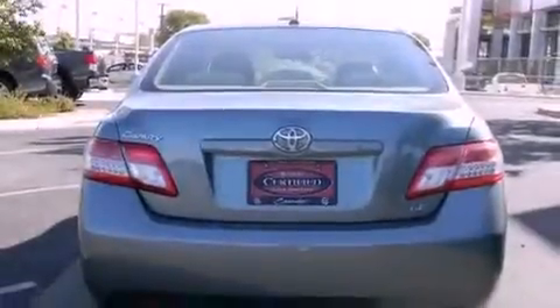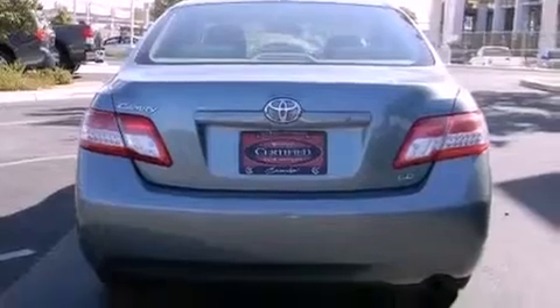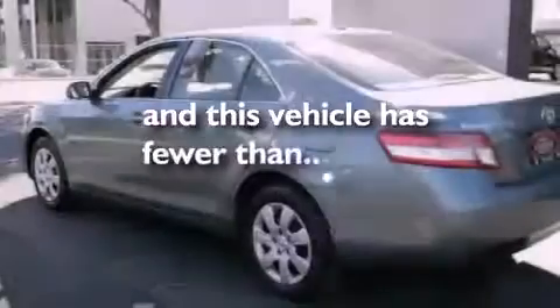Additional features include an anti-lock braking system, rear curtain airbags, and this vehicle has less than 29,000 miles.